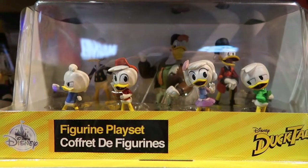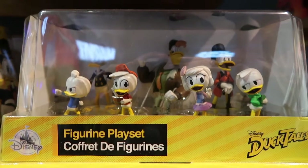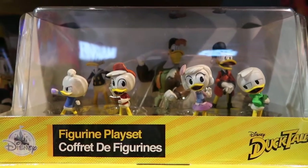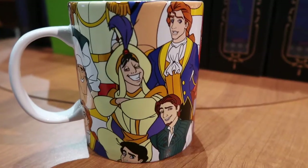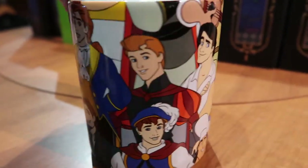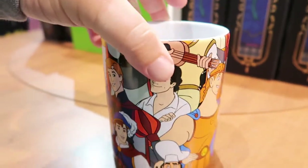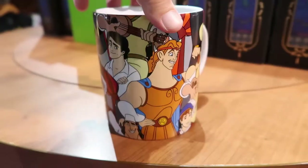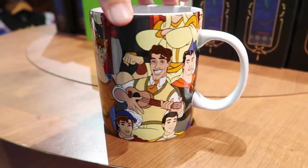I've never seen this. This is the DuckTales action figures — oh my gosh, from the new series, this is awesome. Those DuckTales action figures are about $15. So it looks like Disney princes are starting to become a thing. I just found this coffee mug — there he is right there. That's pretty cool.